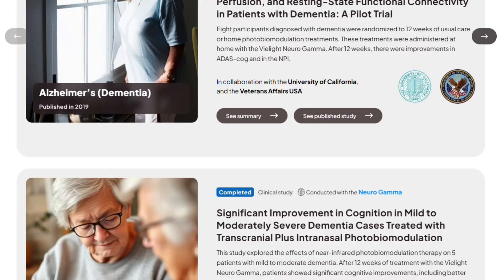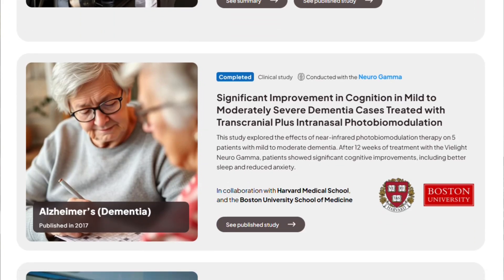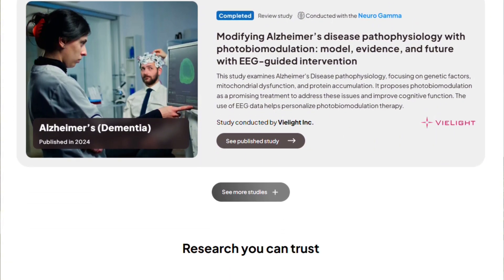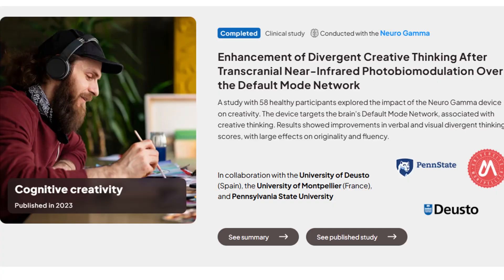Why do I have this device? I actually bought it to support my parent who is currently suffering from dementia. Like many caregivers, I was looking for another tool to support quality of life. As I was researching, I thought, if it's potentially helpful for brain and memory, why don't I give it a try as well?